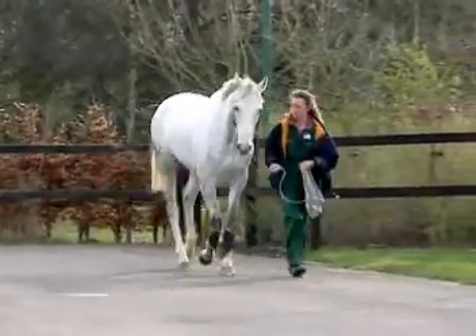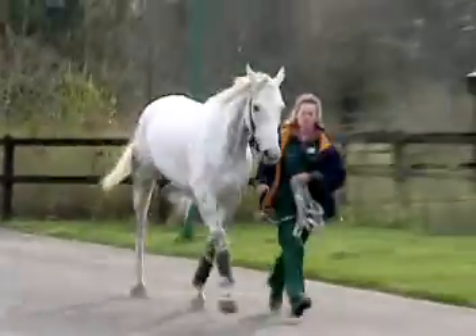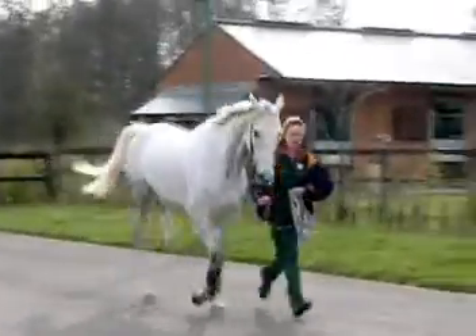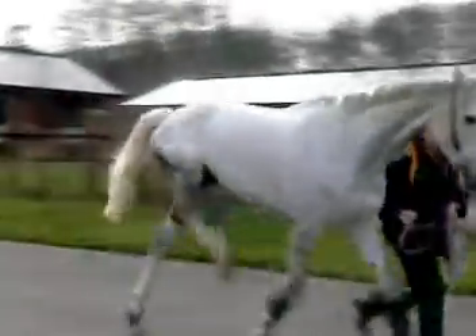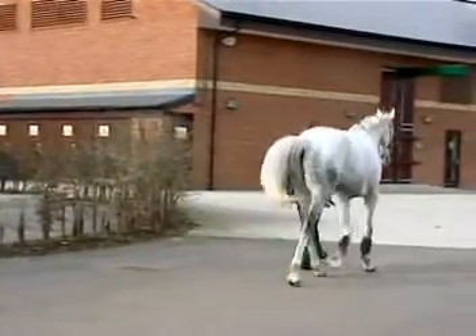Compare this with the previous horse with fibrotic myopathy. At the trot, string halt is seen bilaterally, with the right hind limb being lifted slightly higher than the left. This gait abnormality was much less obvious at the canter.